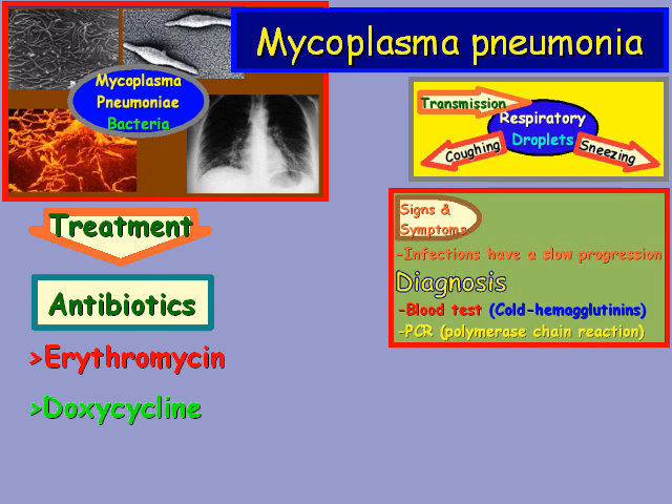And that wraps up our brief overview of mycoplasma pneumoniae. Thank you for watching.